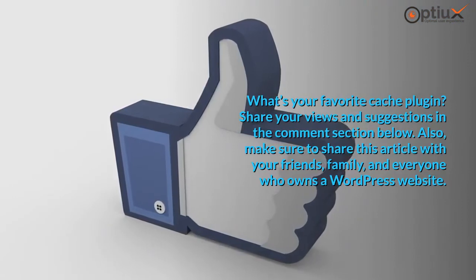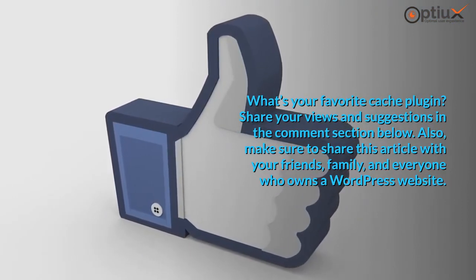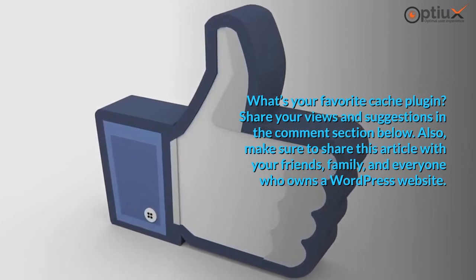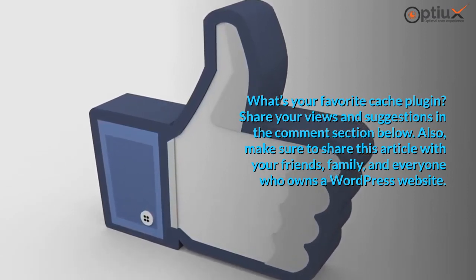What's your favorite cache plugin? Share your views and suggestions in the comment section below. Also, make sure to share this article with your friends, family, and everyone who owns a WordPress website.